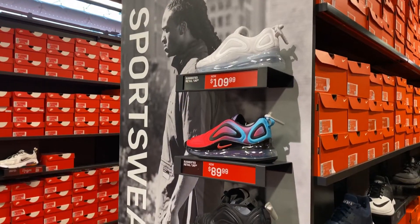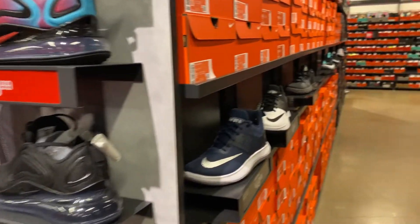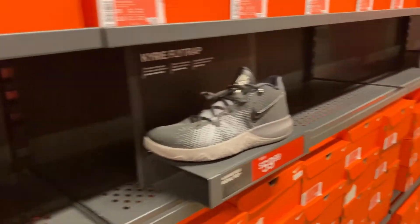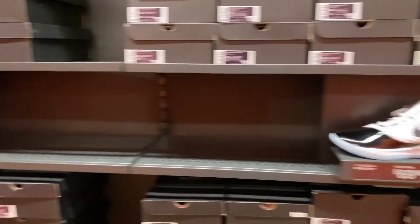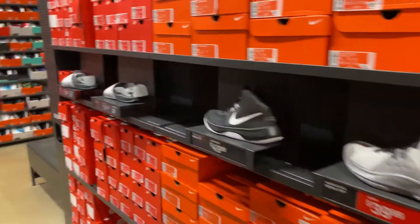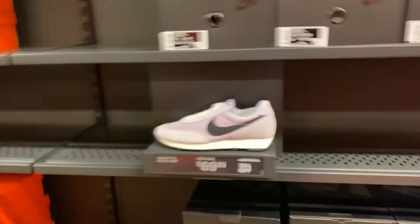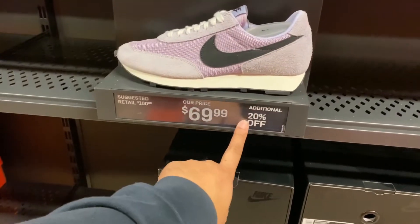We're going to check some of the aisles. We have these 720s here. A couple of Nike Flies. We have the LeBron Witness at $69. Mamba Rage — we don't touch those. Daybreaks in the full size run for $69, additional 20% off.